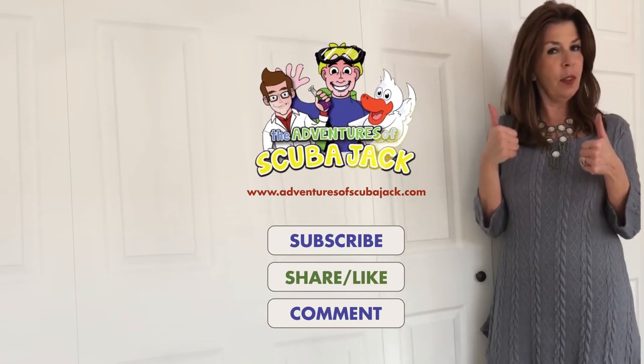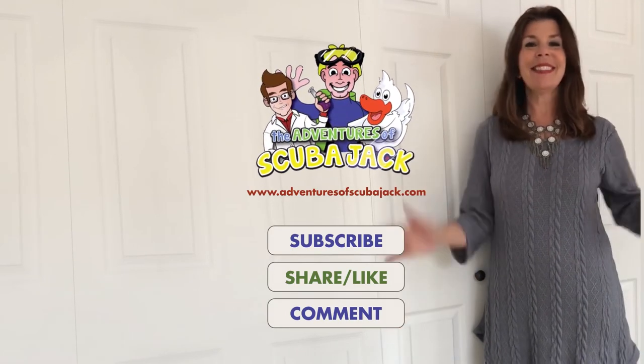I want you to give us two thumbs up or likes. And I want you to comment in the comment section. See you soon.